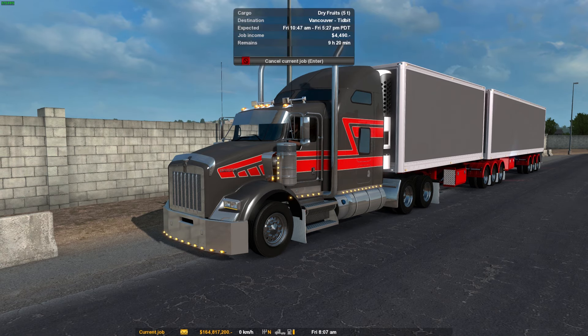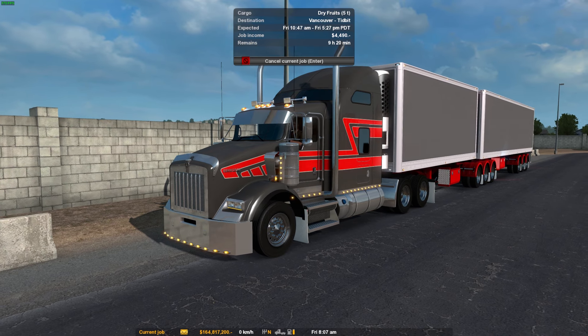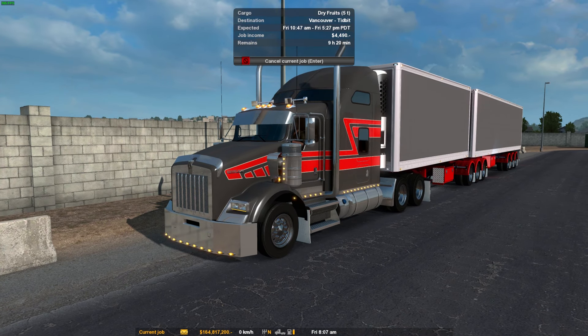We have not a big load — 5 tonnes apparently. Dried or dry fruits going to Vancouver. Pretty straightforward sort of run, only 4,500.